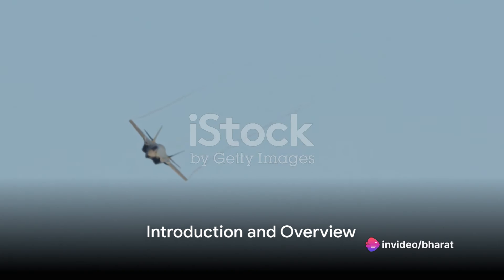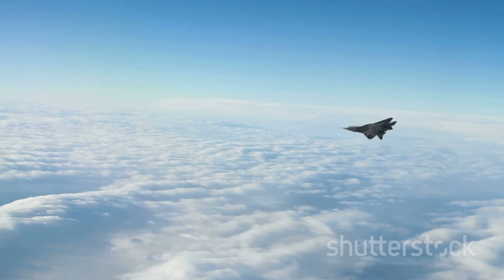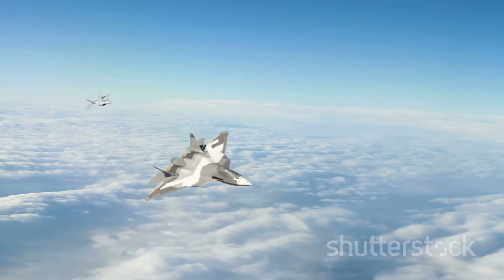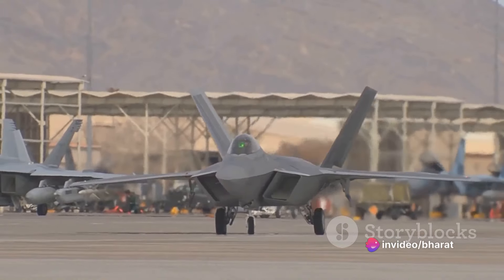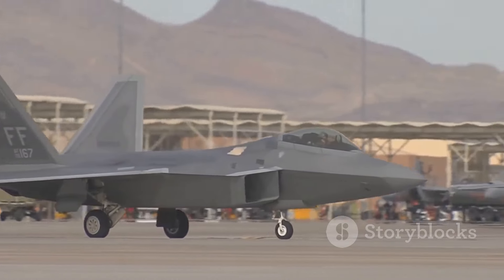In the vast skies of military aviation, two stars shine brighter than most: the F-35 Lightning II and the F-22 Raptor. These American-made, fifth-generation combat aircrafts bear the weight of global defense on their wings, but how do they compare? Today we're delving into the details, pitting the F-35 against the F-22 Raptor in a head-to-head comparison of features, capabilities, and performance.